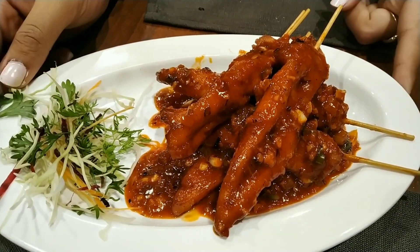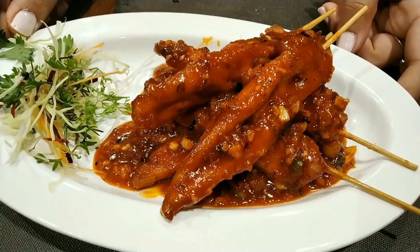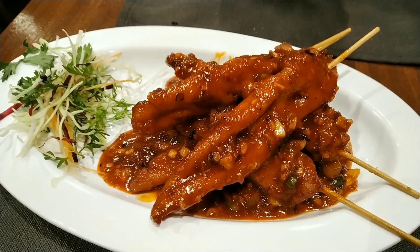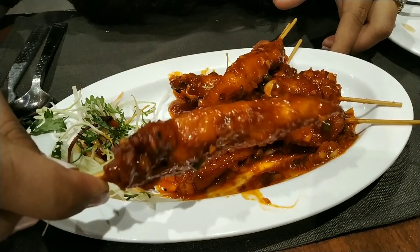Next up is the chicken satay in Szechwan sauce. Each portion comes with six skewers along with a salad. The satays are cooked and then tossed in a spicy, tangy, sweet Szechwan sauce along with garlic, ginger, and onion. The sauce was very well prepared and the chicken was cooked well — I absolutely relished this dish. Their menu also includes chicken satay with peanut butter sauce, so you can try both when you visit.